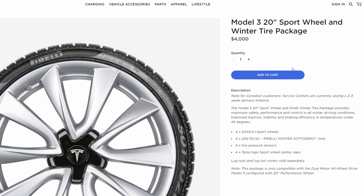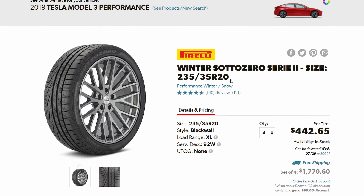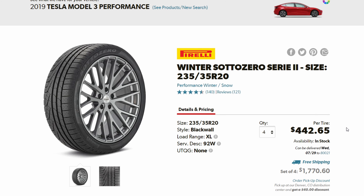I asked a Tesla service rep about this at a showroom, and they acknowledged it was a problem and said anyone in a cold climate getting the Model 3 Performance should also get winter tires. Unfortunately, there aren't many options for 20-inch low-profile winter tires. Tesla sells a winter wheel and tire kit for $4,000, and the Pirelli Winter Sottozero tires in that kit cost $442 each if bought individually — meaning almost $1,800 for a set of winter tires.